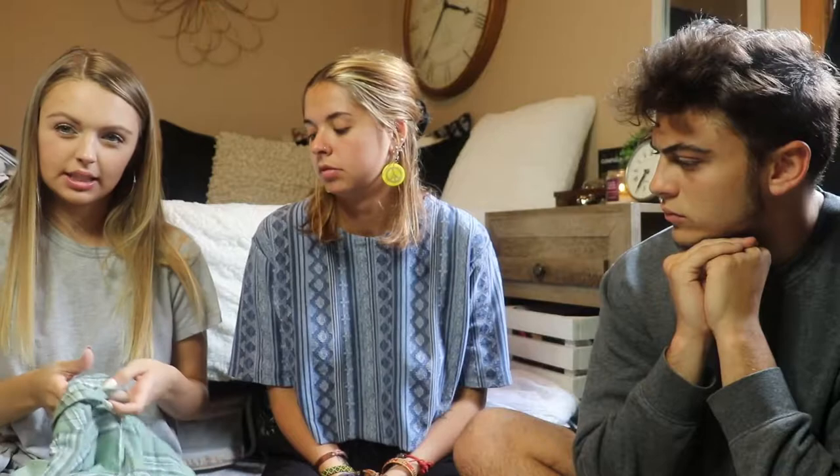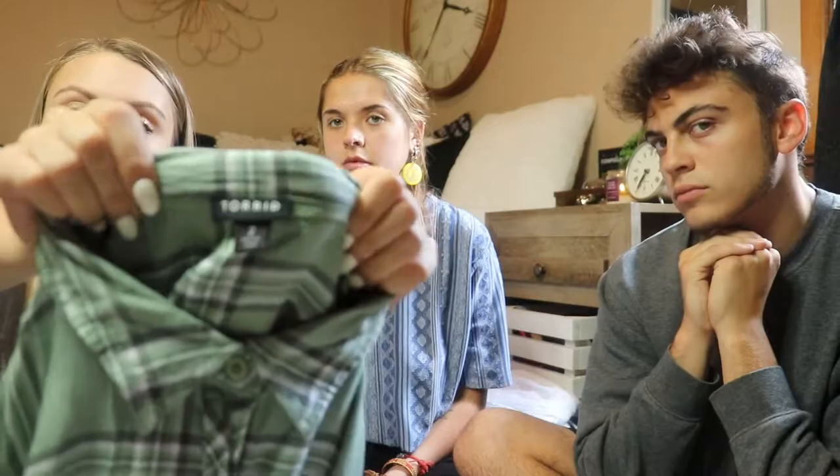My next thing is actually already sold. This is Torrid, size 2 — which is a size 2X because Torrid is vanity sizing. It's just a green flannel adjustable waist button-up dress, plus size. Plus size sells really well for me. I listed it at $17 with best offer and somebody offered me $15 within the hour and I just accepted it. I never pay up for Torrid but I always get it if it's at the right price because it sells really well for me.